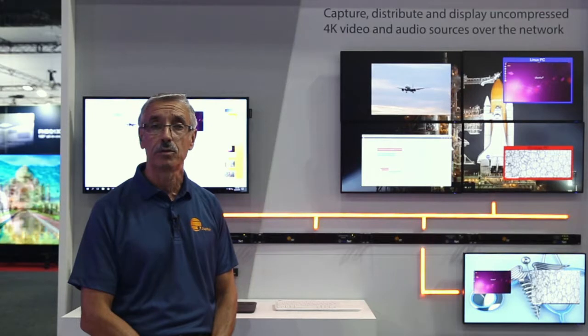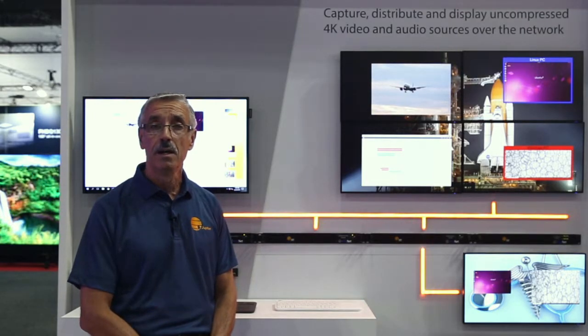The benefit of this architecture is that you can start with small systems but you can grow the system as big as you want, as big as you need. It has a network switch that supports 10 gigabit bandwidth and a backbone switch that supports 100 gigabit per second.